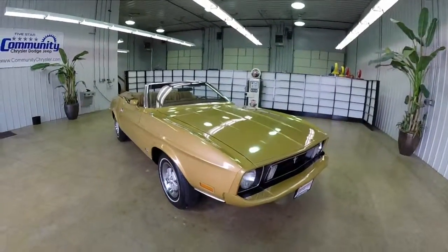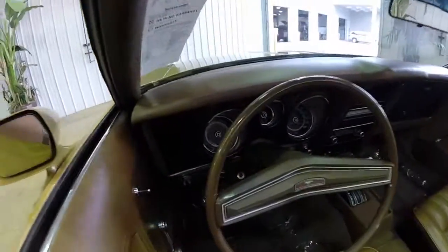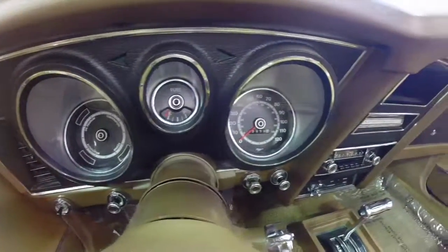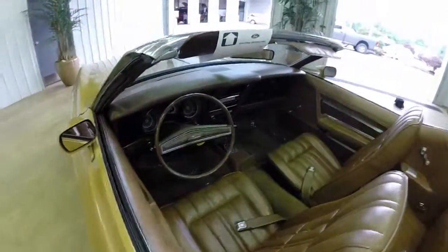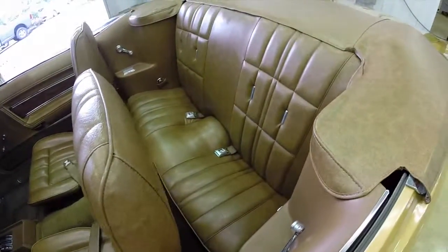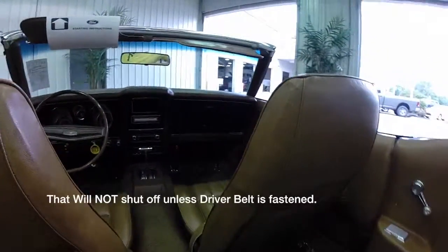Let's go ahead and take a look at the interior. As you can see, it is the saddle brown with the brown carpeting. The Ford code is 5739 — it is vinyl trim. It has the black plastic accents and vinyl wood grain trim as well. It has original factory seat belts on all four seats and the factory fasten belts buzzer.